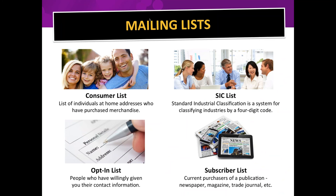There are consumer lists — people who live in apartments, condos, or homes who have purchased any kind of merchandise — and we can target very specifically. SIC lists are for business-to-business advertisers: SIC stands for Standard Industry Classification, and every type of business has a four-digit code that can be drilled down to a six-digit code.